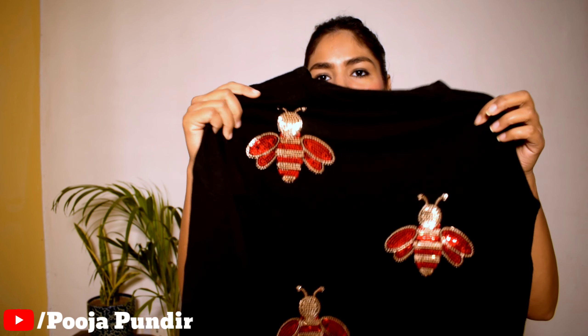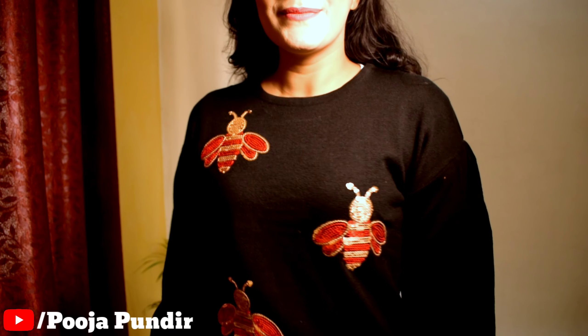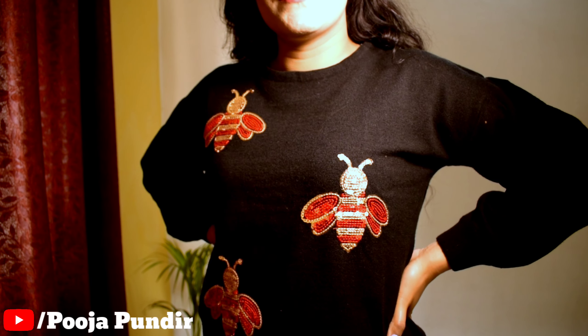Next is a black embellished sweater from the brand Dressberry, size M. A lot of you asked about this sweater from my previous video. It is a plain black sweater with 3 butterfly sequin details on the front — not sparkly or shimmery, but a decent, subtle look. The back and sleeves are plain, and the sleeves have a little puff at the shoulder. Overall it's a great oversize-type sweater.